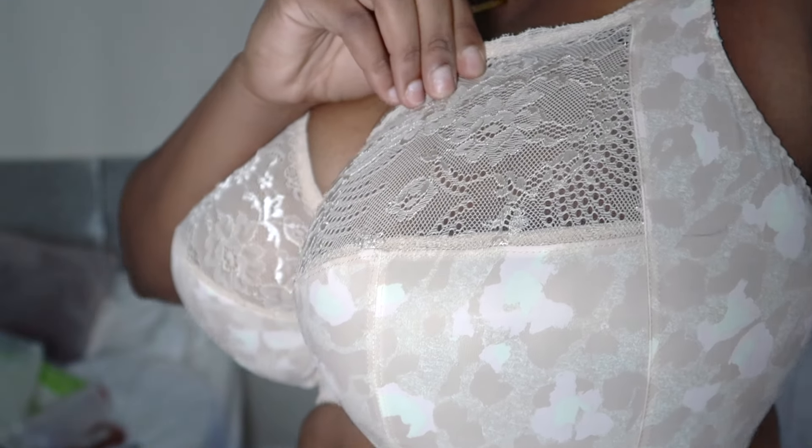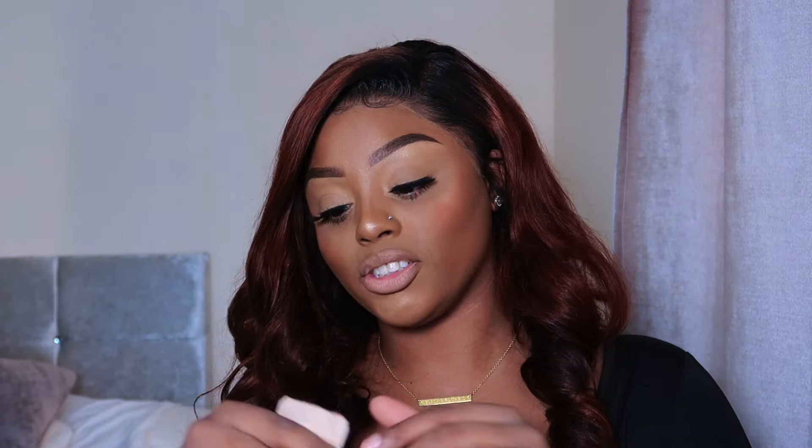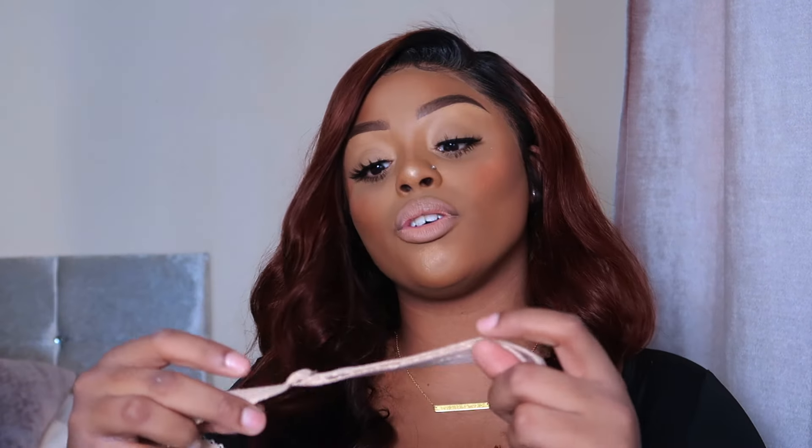Moving on to another Elomi bra in a 34K. This one is not all lace — only lace on top — and the material is slightly thicker at the bottom so it's not as see-through. Here's a tip for knowing if a bra will give you the 'pew pew' shape or not: if the inside of the bra has structured stitching, it's going to give you a proper curved shape. This one has that, so I had peace of mind. Three hooks again at the back. However, this bra is not my fave — it looks a bit granny-ish to me, between the bow on the straps and the nude color with a pattern.